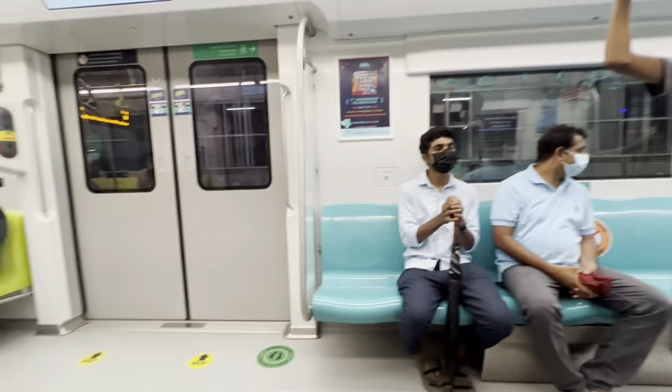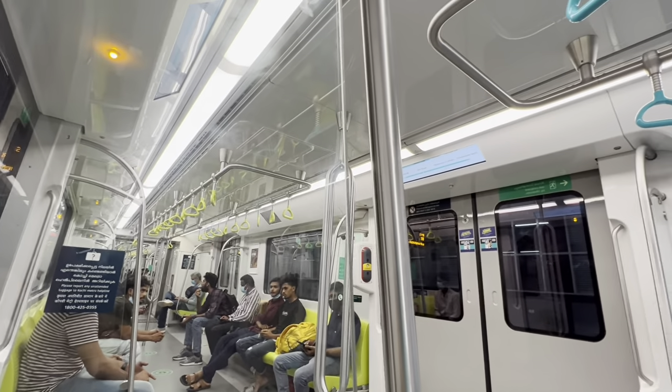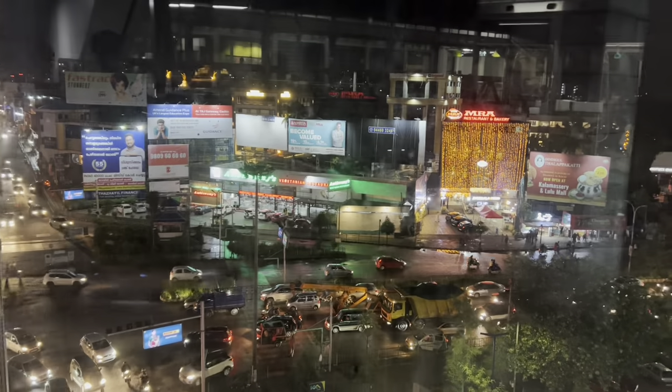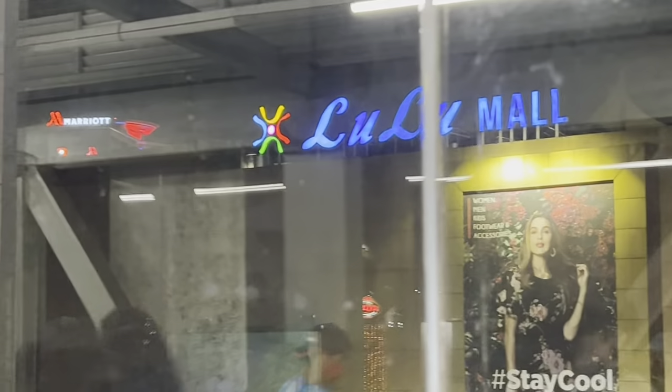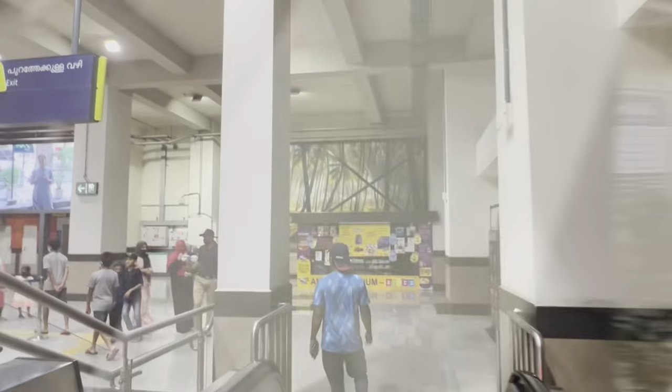We just got on and we are now heading to Lulu Mall. We just arrived and finally reached Lulu Mall. It's a good thing we chose the metro because there's a lot of traffic down there, as you can see.